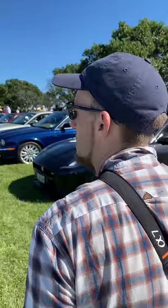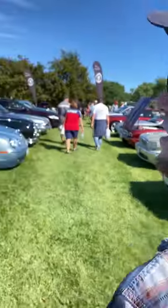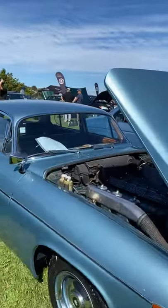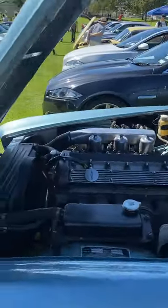There are also some modernish Jaguars. Is this a Mark X or a 420? It's a 420.